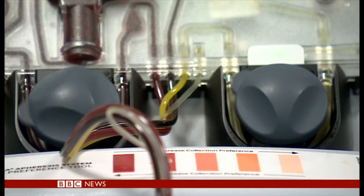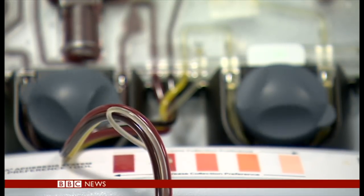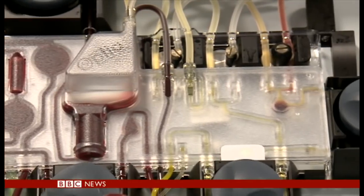A pioneering new treatment for blood cancer has been made available on the NHS for the first time. CAR-T therapy works by genetically modifying a patient's white blood cells so that their immune system can fight the cancer. Doctors at King's College Hospital, the first place to offer CAR-T therapy in England, say it can cure some terminally ill patients.